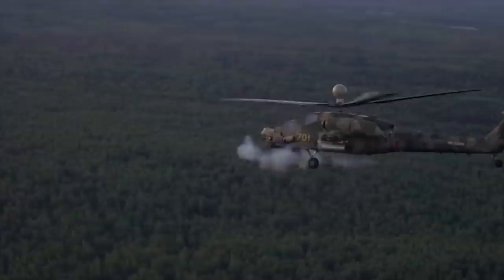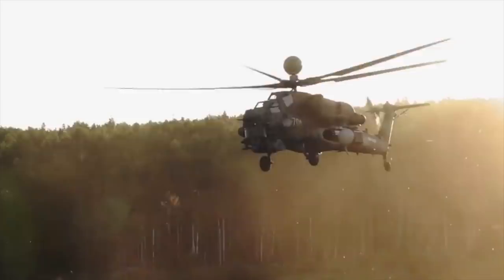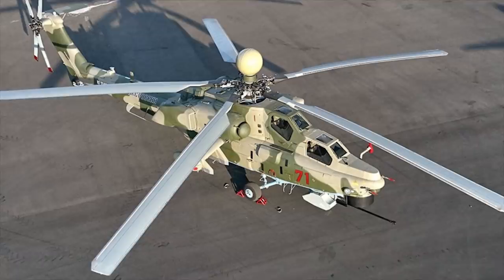The MI-28NM is a modernized version of the MI-28N Nighthunter combat helicopter. The MI-28NM received a principally new mast-mounted radar to allow for the helicopter's panoramic view, a new control system, and other equipment. The helicopter can use high-precision weapons. Its armaments include guided and unguided missiles, bombs, as well as a 30mm aircraft gun.